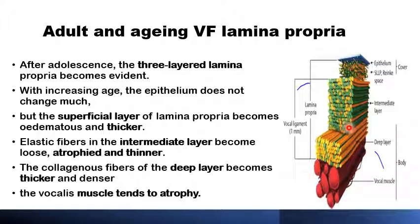With increasing age, there are not too many changes in the covering epithelium. But with an aging larynx, the superficial part of the lamina propria will become thicker and more edematous, the vocal fold mass may increase, and the vocal fold pitch may drop. With increasing age, the elastic part of the lamina propria — the intermediate part — will start to atrophy and become loose, and the deeper layer of the lamina propria will become thicker and denser. There will also be some atrophic changes in the muscular layers as well.